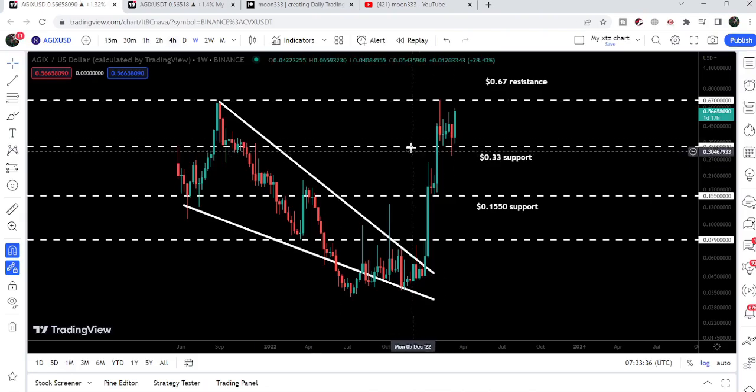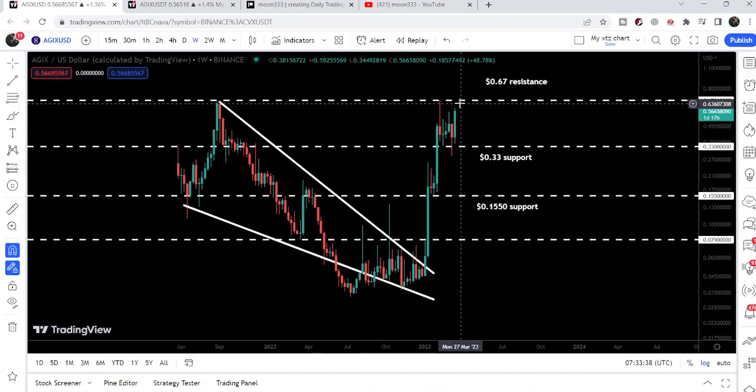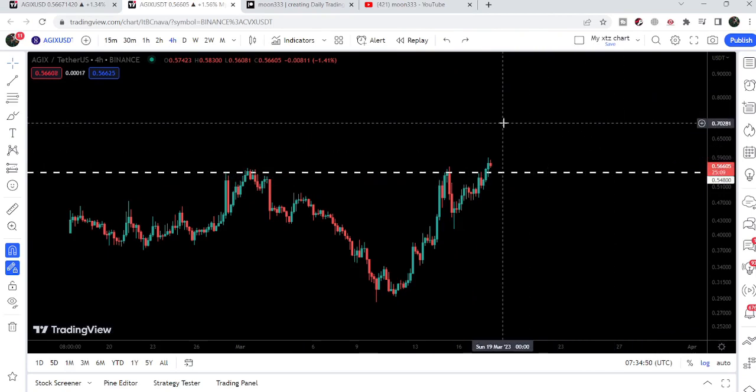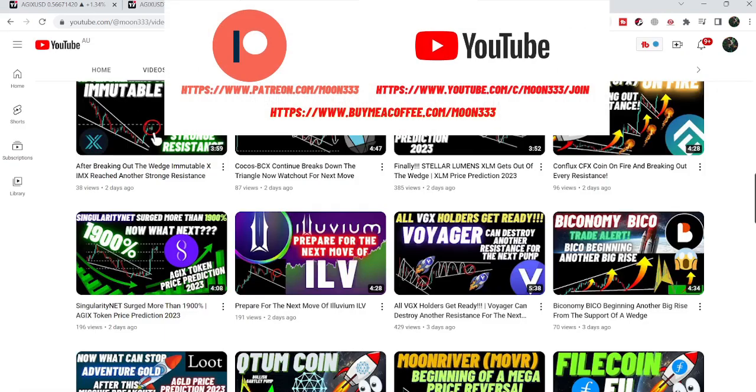In today's video we will take a look at this move on the live chart. We can see that it is still struggling to break out this resistance, and on the smaller timeframe chart it has recently broken out the resistance of 54.8 cents.